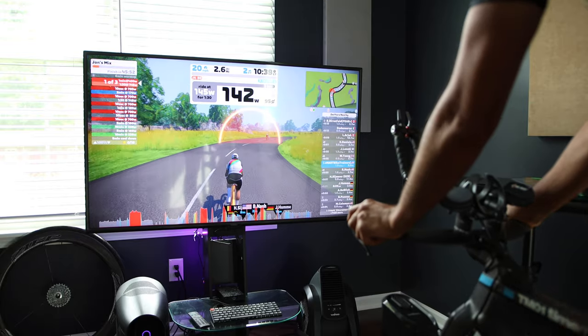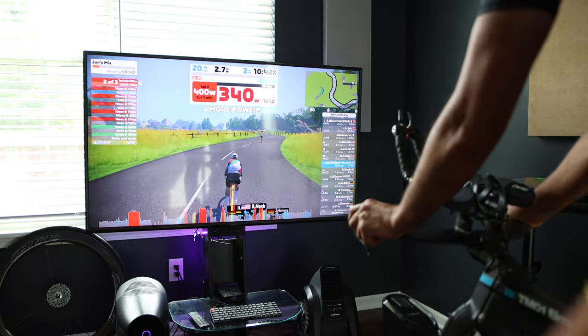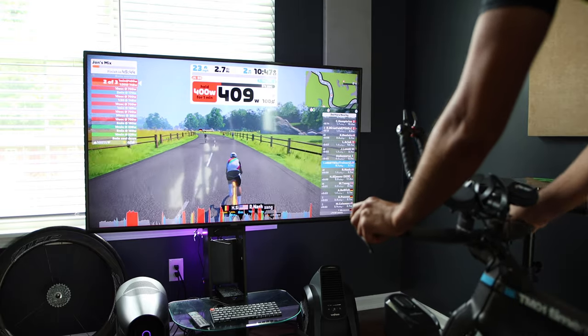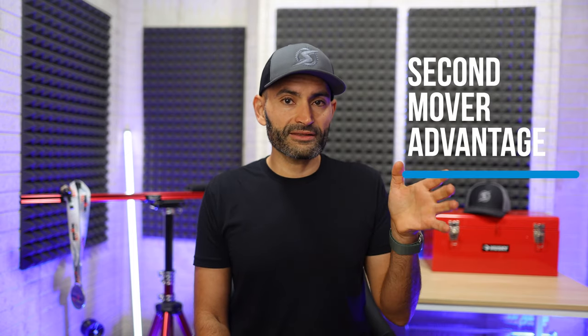Wahoo reaped all the benefits and sold a ton of trainers, and even took Racemate, the maker of CompuTrainer, out of business. Along with that, it opened the space for cycling apps like TrainerRoad and Zwift to innovate and take advantage of the smart interactivity that the Kicker offered. This is a great example of what's called a second mover advantage — taking what the first mover created, in this case CompuTrainer, which was a wired, closed system, and innovating and improving upon it to capture market share.